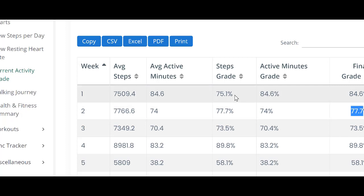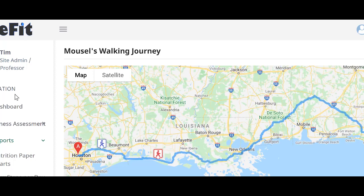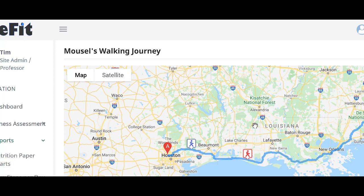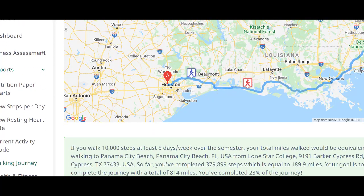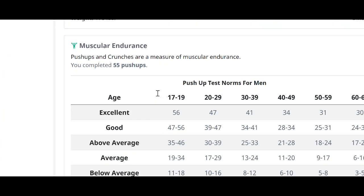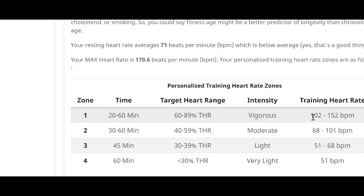You also have a walking journey, which shows how far you can walk throughout the semester based on 10,000 steps per day. The red icon shows how many miles you've walked currently, and the blue icon represents bonus milestones — like a 50-mile bonus where you get a free answer for the final exam. There are bonuses along the way for the walking journey. You also have a health and fitness summary, which takes all your personal stats and puts it together in an easy-to-understand way with personalized charts and a customized workout based on your maximum and resting heart rate, telling you what your heart rate should be for best results.